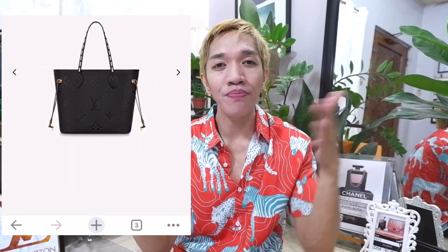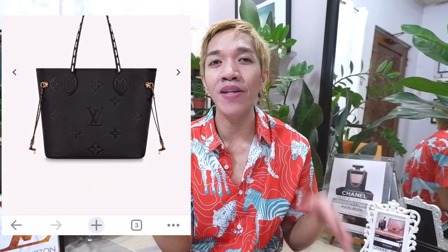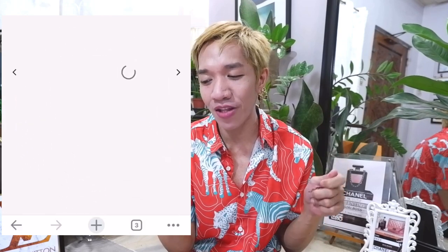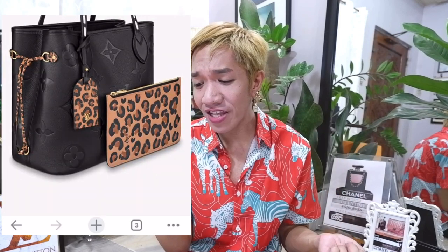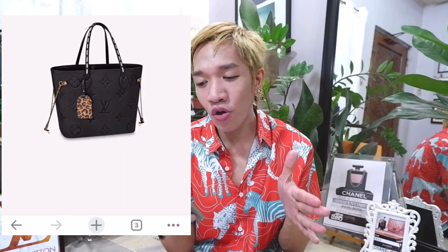Compared to the On The Go, the Neverfull for Wild at Heart has a pleasant addition: the inside is plain black, but the Neverfull comes with a mini pochette, and the entirety of this mini pochette is in leopard print — which made me smile and happy. It looks cute, and you can use it individually or with the bag. I love this Neverfull compared to the On The Go, although the leopard print is very minimal on the main bag. I'm wishing they had used more leopard print on the Neverfull for the Wild at Heart collection.